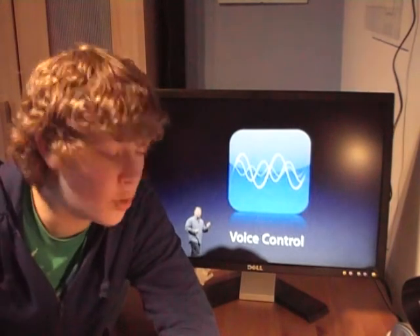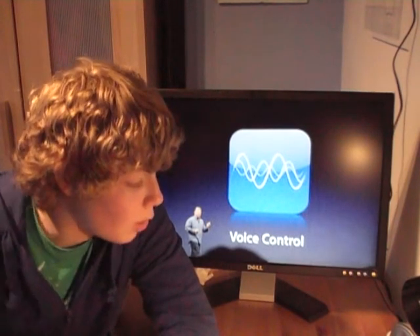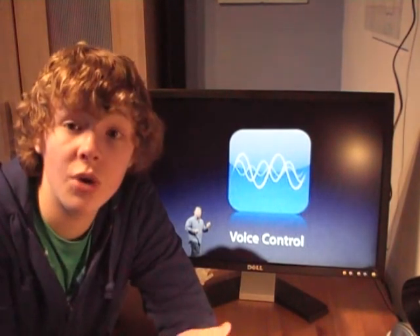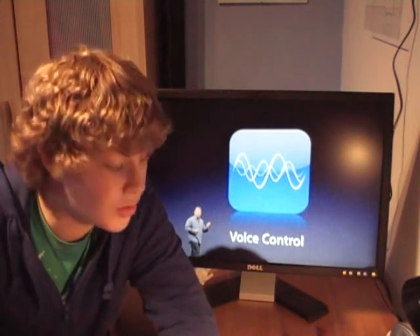Some other features to quickly go through: the camera has also got auto focus on it, and there's improved battery life, which is good.